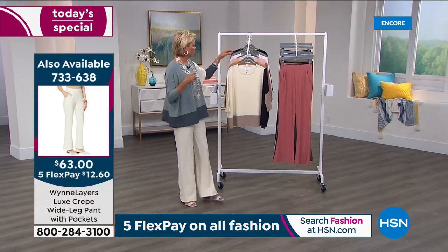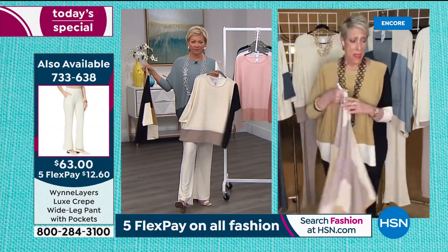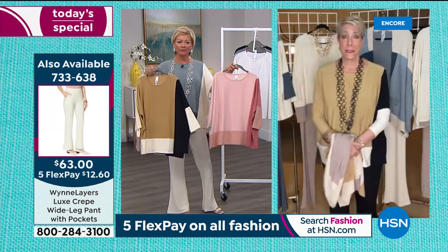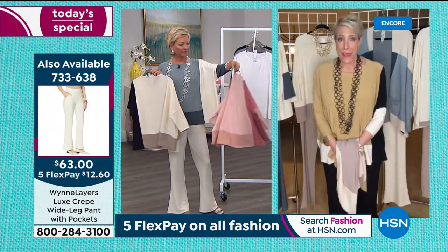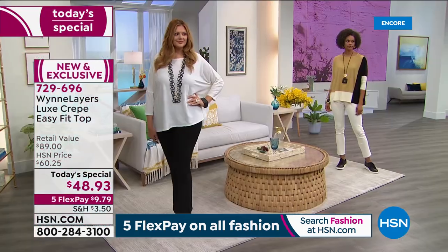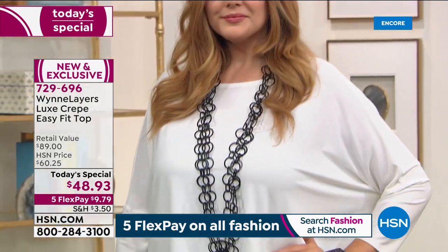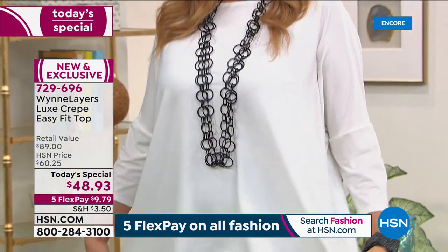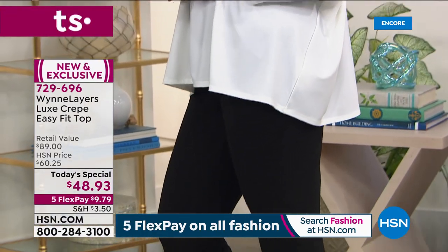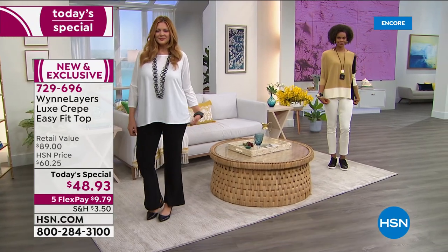It is one of my favorites. When I first brought this to HSN, people asked, what is luxe crepe? At the same time, we released this in Europe, Japan, Italy, and the UK - this has been our number one best-selling fabric. So I brought it back to the U.S. I've done a tailored, almost Armani-style jacket made out of this. There are so many different ways you can wear it.